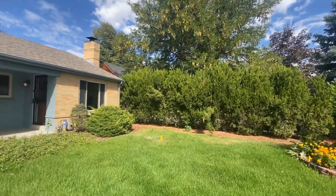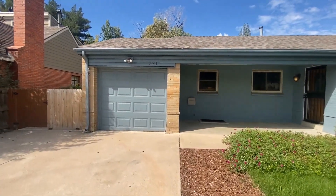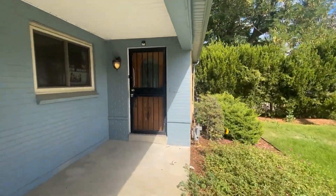We're currently standing in the front yard of the home. We'll get up to the front door and then give an idea of our layout. I do want to point out that we have a single car attached garage as well as some great landscaping here in the front yard, and we'll also take a peek in the backyard as well. Let's go ahead and get inside the front door and then we can take the tour from there.